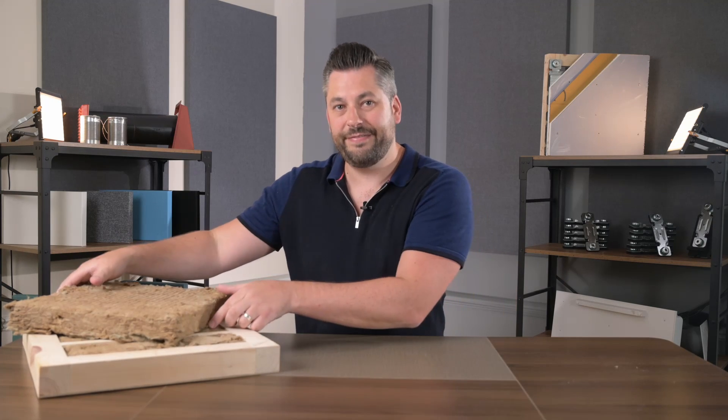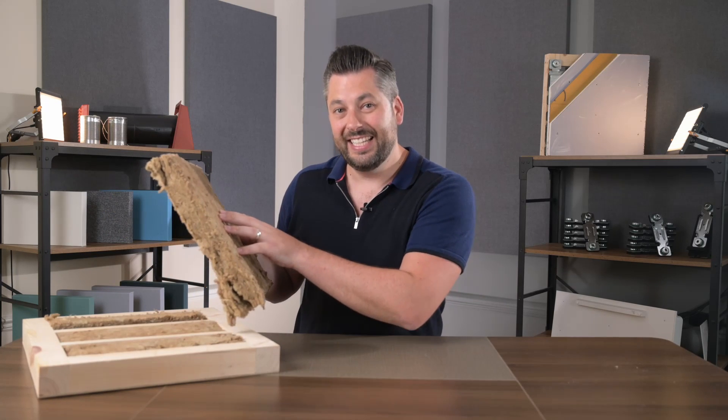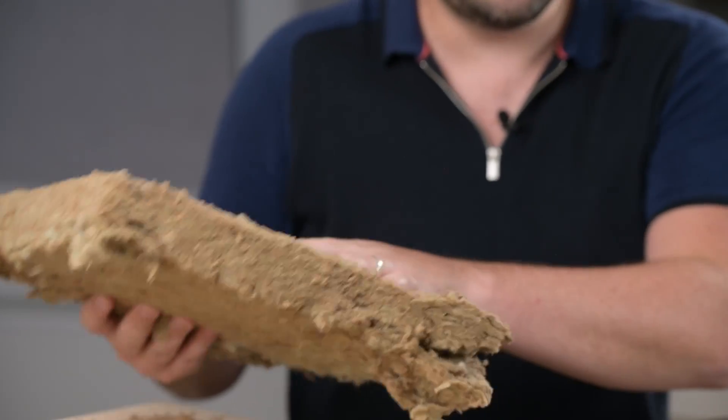Remember that sound is an energy — in fact it's a form of kinetic energy. So when it hits the fibers of the mineral wool, the wool converts the kinetic energy into tiny amounts of heat energy instead. This is useful in soundproofing for absorbing sound energy that is trapped in cavity spaces.